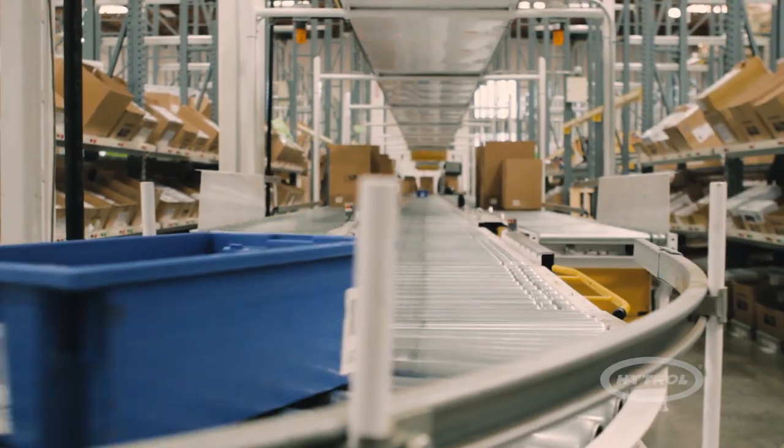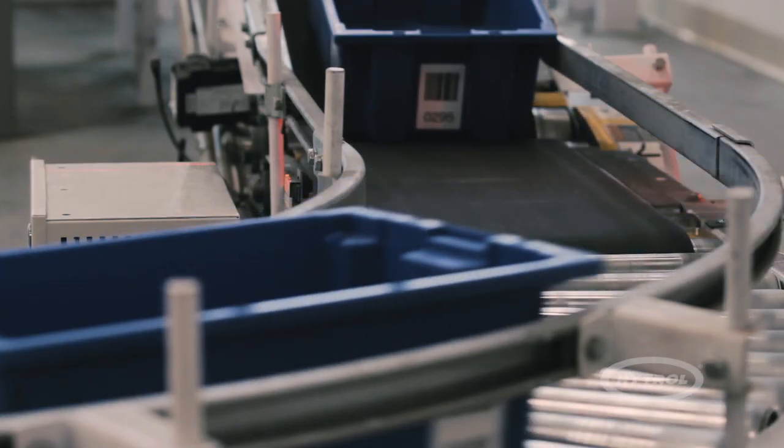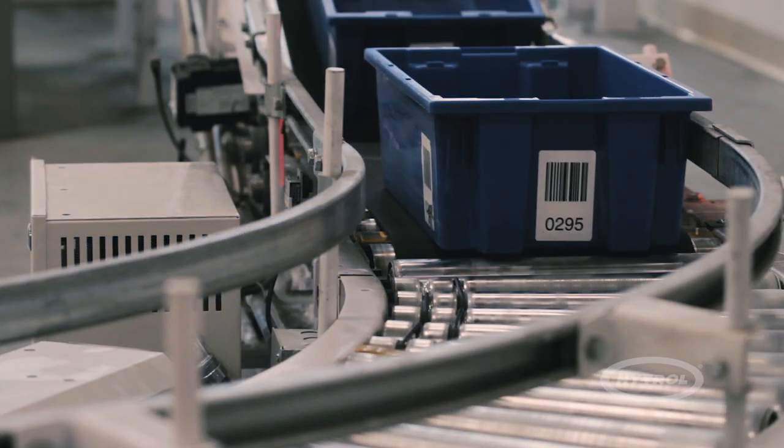LD Products is a company centered on accurate order fulfillment, cutting-edge print offerings, and unmatched customer support. How we help our customers is just giving them good quality ink and good customer service. That is one of the key founding aspects of the company — we pride ourselves on making sure the customer has the best experience they can.